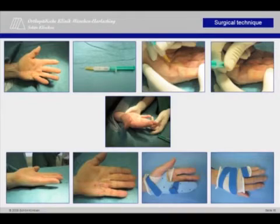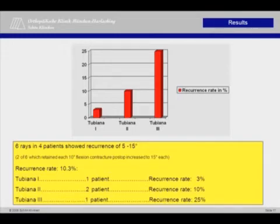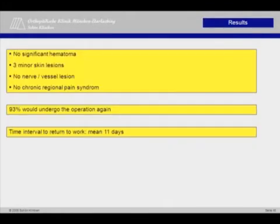Within the retrospective study, 43 patients with 58 rays were reviewed with a mean follow-up of 11.1 months. The patients were classified as follows: stage 1, 34 patients; stage 2, 20; and stage 3, 4 patients. 52 rays were able to extend fully. 6 rays showed a recurrence from 5 to 15 degrees. The recurrence rate was 10%. The mean improvement was 39.4 degrees overall. We had no hematoma, no nerve or vessel lesion, but 3 minor skin lesions which resulted from the hyperextension maneuver where the cord was still adherent to the skin. Almost every patient would undergo the procedure again if necessary, and inability to work lasted on average 11 days, which is remarkable.